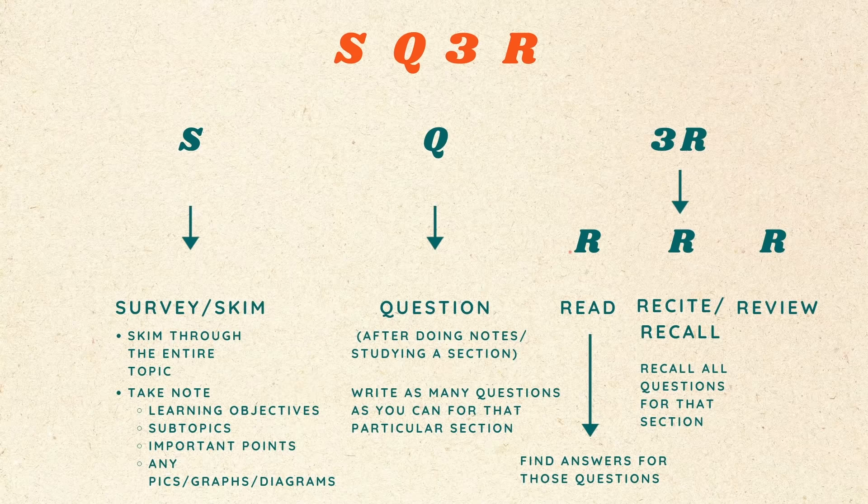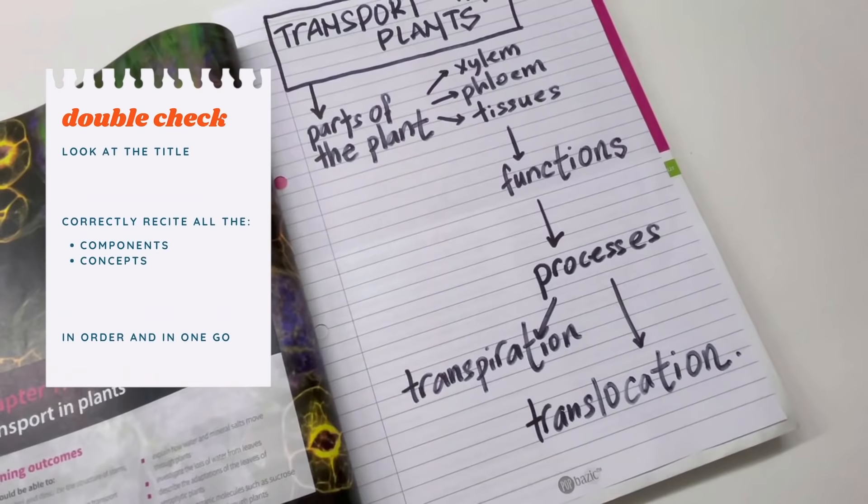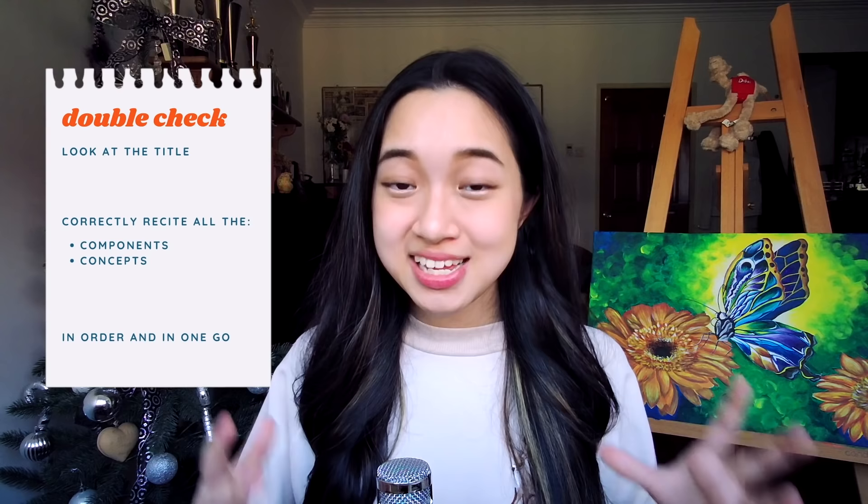Next, now it's time to review your material. Look back at the flow of the topic that you drew before you started studying. If you can look at the title of the topic and correctly recite all the components and concepts in that topic in order, in one go, then you've understood the topic well.